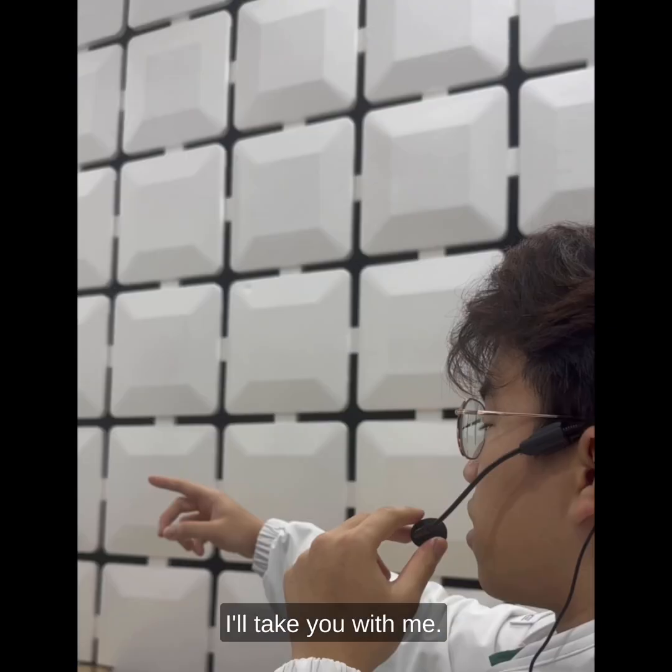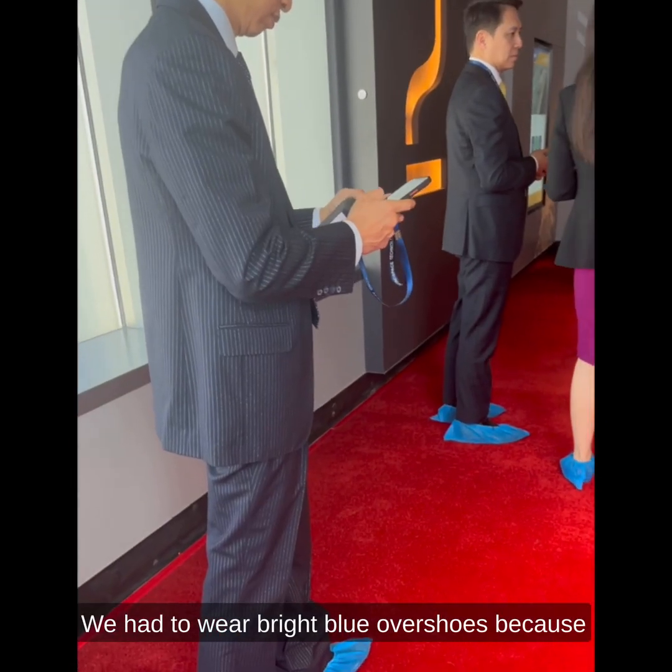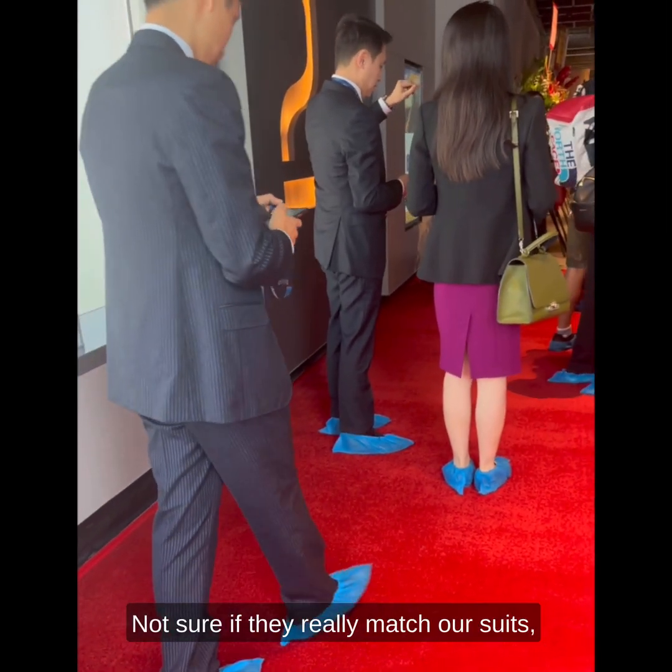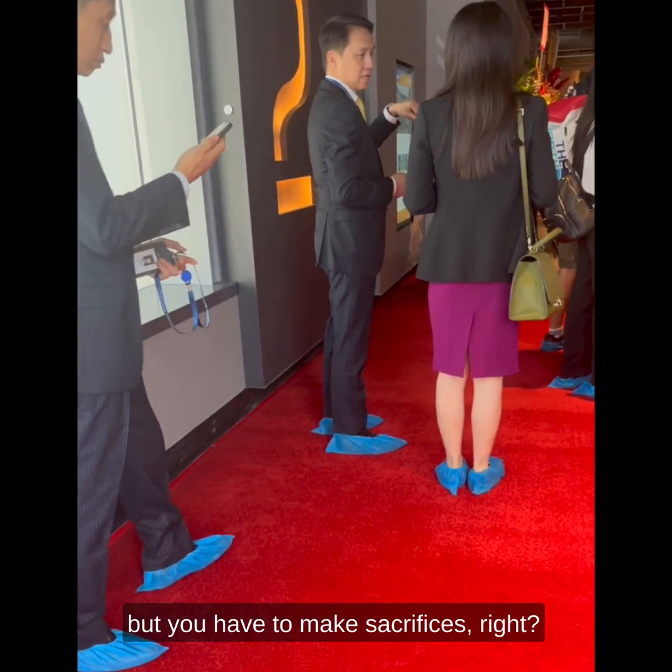Come along for the ride, I'll take you with me. We had to wear bright blue overshoes because the factory is a dust-free environment. Not sure if they really match our suits, but you have to make sacrifices, right?